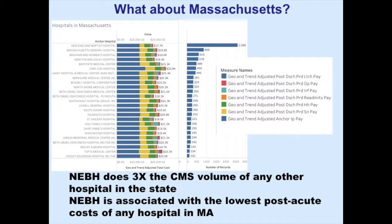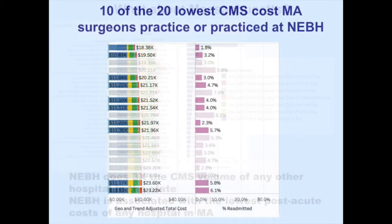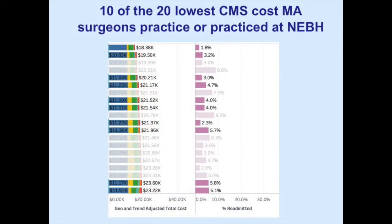This is certainly a combination of everything that everybody does — surgery, anesthesia, the hospital, case management, physical therapy. The combination of work here has led to great improvements. Looking at the surgeons, of the top 20 lowest cost surgeons in Massachusetts, 10 of them either work or worked at this hospital over this data period. Also very impressive.